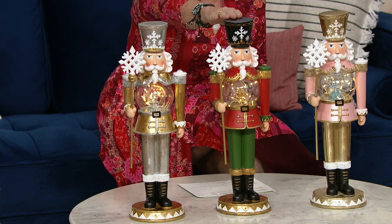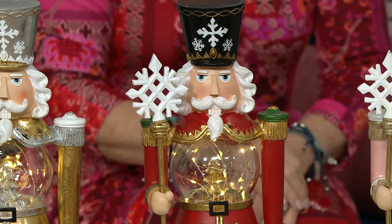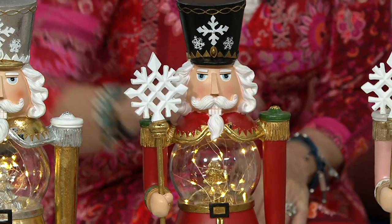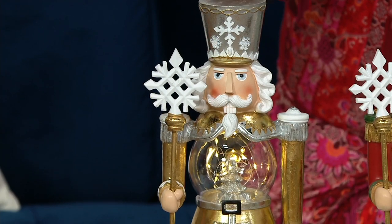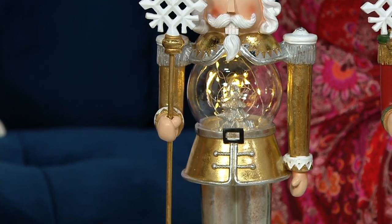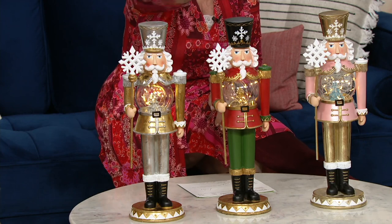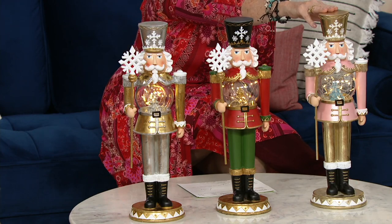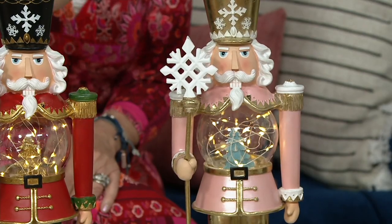Let's start with the classic — red and green — and that would be the party scene, when Clara first gets her Nutcracker. Then we go to silver and gold. Since he's holding the snowflake, that's the beautiful snow scene. That music sounds like Tchaikovsky — it sounds like the swirling snow. But I love this one because to me this is the land of the sweets. This is the marzipan shepherdess. That is so pretty.